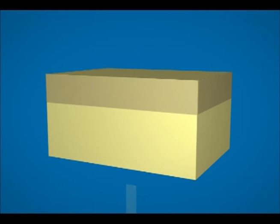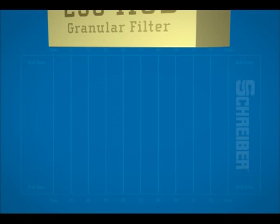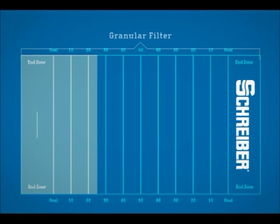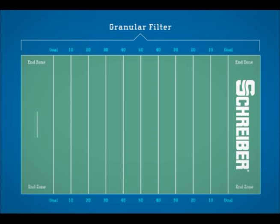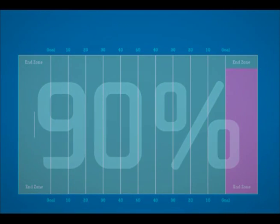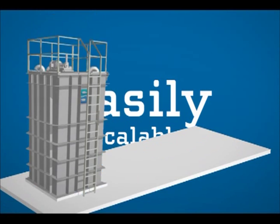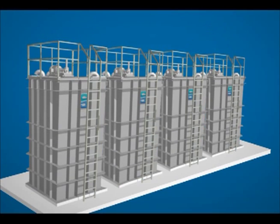These high flux rates translate into huge space savings. As an example, for a flow of 230 million gallons a day, a typical granular filter requires the space of an entire football field, including both end zones. But a Fuzzy Filter can handle the same flow in a space smaller than one end zone. That's a space savings of 90%.